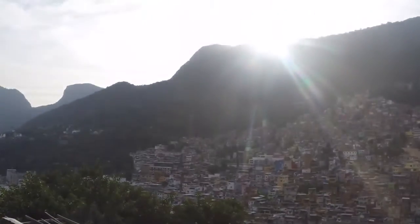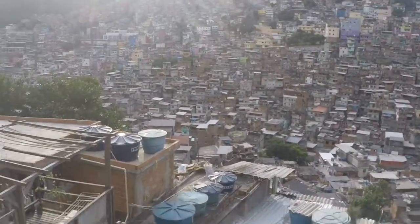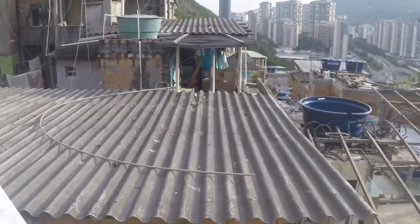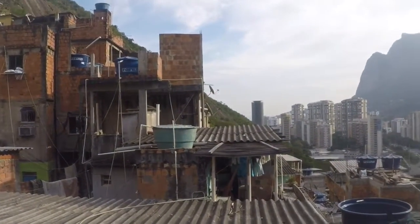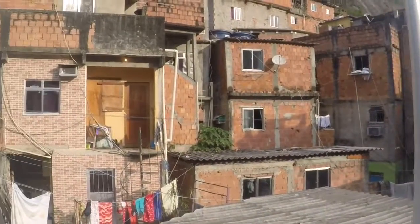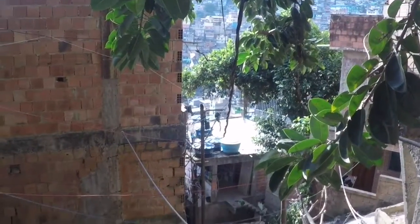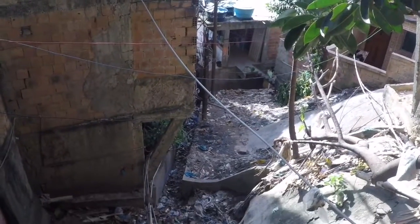The biggest favela in Rio de Janeiro is Rocinho. It populates 75,000 people. Favela people create a very welcoming community. It's fascinating how mixed feelings you can get about the place — on one hand you can see many warm, creative people, and on the other, teenagers with guns and narcotics in hand.